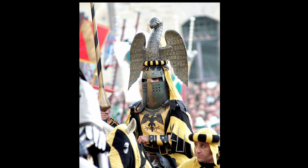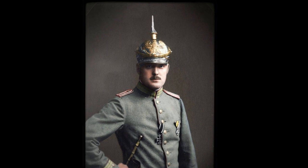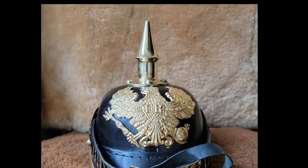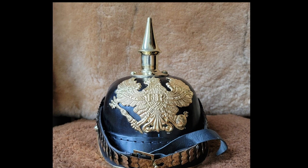The German Pickelhaube helmet has been used in Germany since the middle of the 19th century. It is noteworthy that the Prussian Pickelhaube, which first appeared in 1844, was strikingly similar to the Russian Cuirassier helmet.